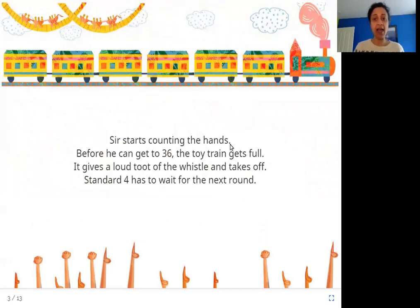Sir starts counting the hands, but before he can get to 36, the toy train gets full. It gives a loud toot of the whistle and takes off. Standard 4 has to wait for the next round. Sir is counting 1, 2, 3... but by the time before he can get to 36, the train gets full and takes off — toot! — and Standard 4 has to wait for the next time the train comes again.